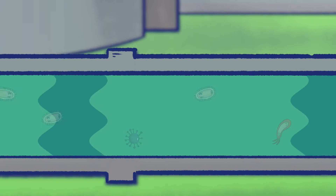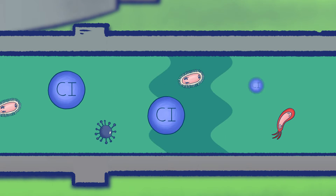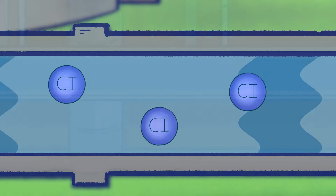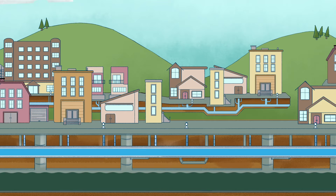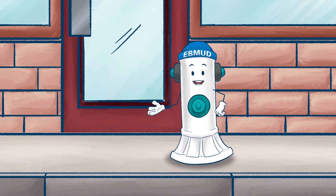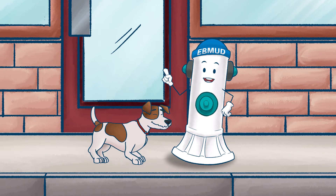As the water leaves the treatment plant, we add chloramine, which helps protect the public by killing any microorganisms such as bacteria or viruses. Then the water goes through our distribution pipelines to your home and your community. This is where I come in too — I am on your street in case of fire or emergency.